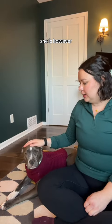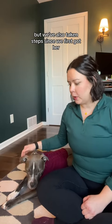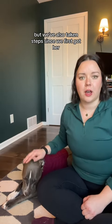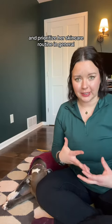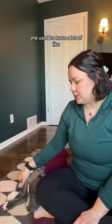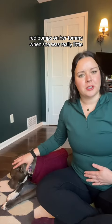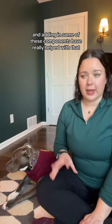She is however more mild than a lot of other dogs in her allergies, but we've also taken steps since we first got her to limit certain things that she's eating and her skincare routine in general to try and limit as much as we can. She used to have a lot of red bumps on her tummy when she was really little, and adding in some of these components have really helped with that.